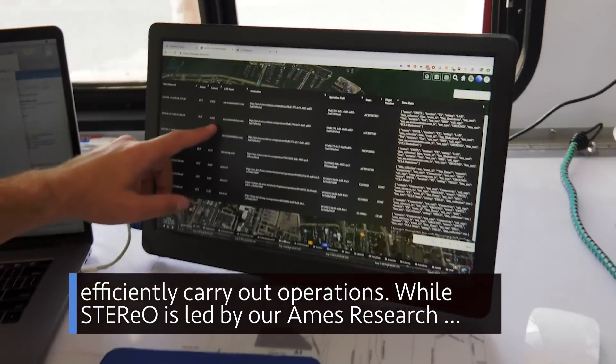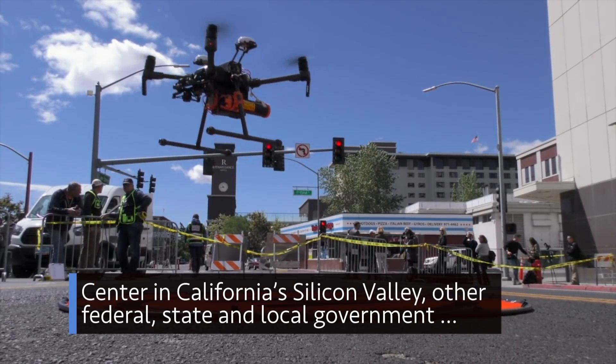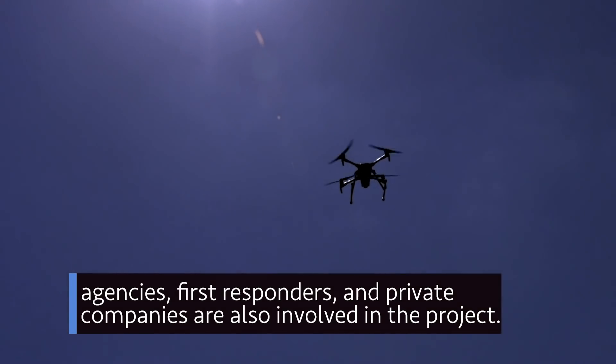While STEREO is led by our Ames Research Center in California's Silicon Valley, other federal, state and local government agencies, first responders and private companies are also involved in the project.